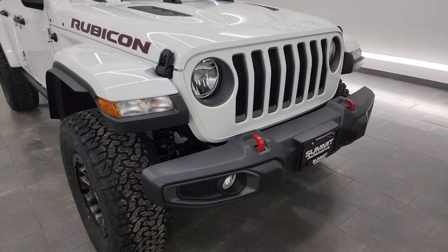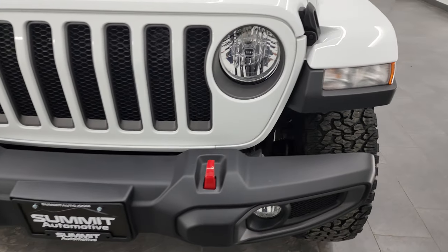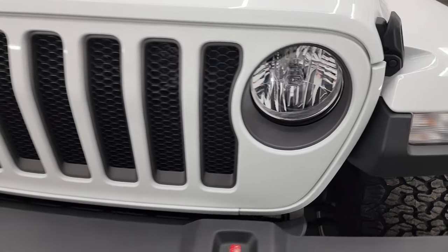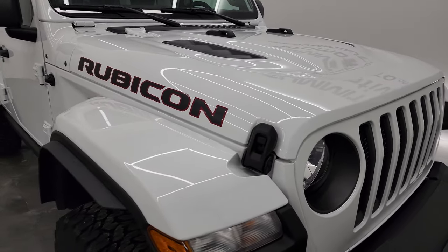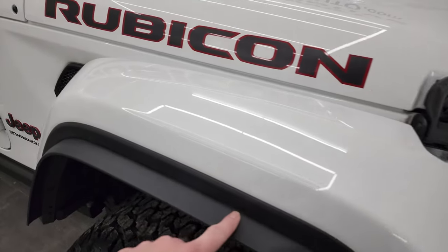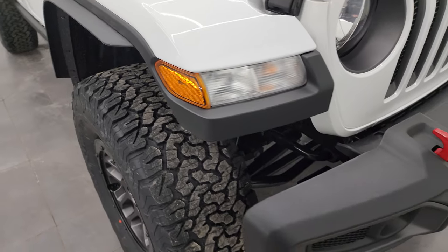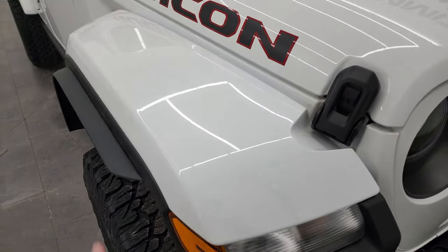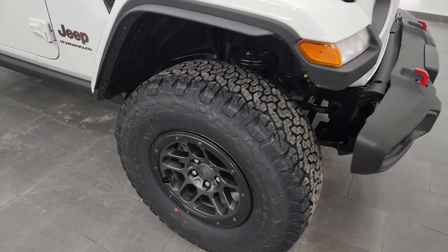The Rubicon package gives you the red tow hooks there, and a little Easter egg on here — we're going to go over some of these Easter eggs. You get the Jeep logo in the headlights, the 7-slotted grille, and the sport hood on this vehicle. This one has the color-matched fender flares, and one thing you'll notice on these fender flares that's different from the normal ones is this extension. That is because these wheels and tires stick out a little bit wider than the normal Rubicon, so they have to put these on to be legal with state laws and regulations.